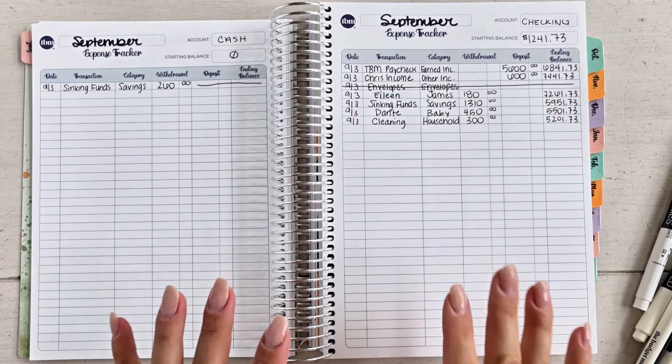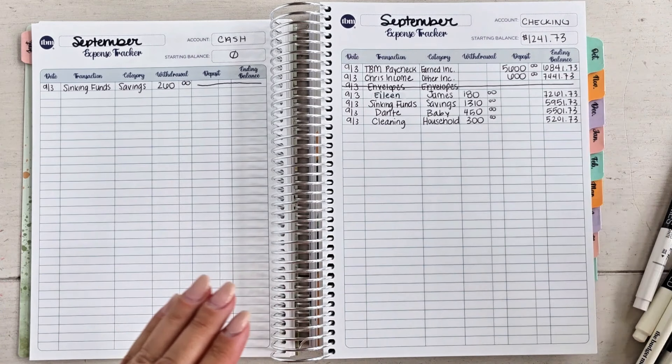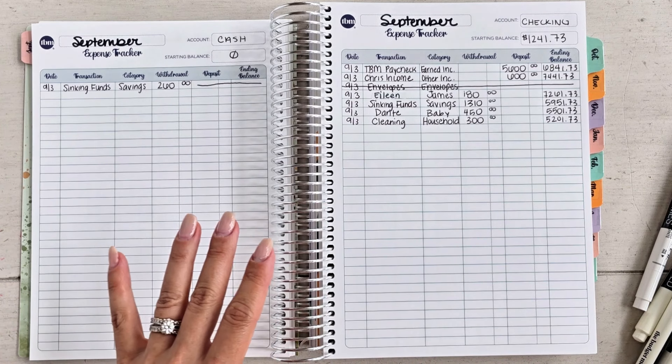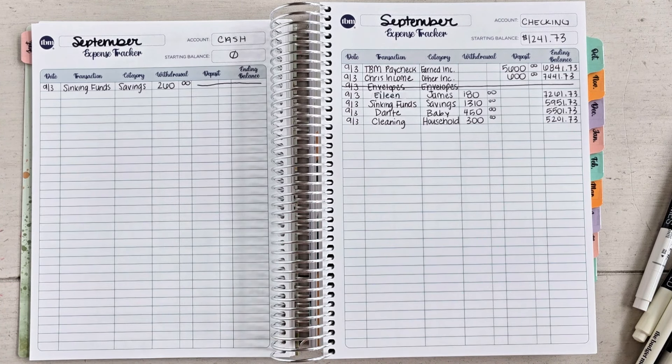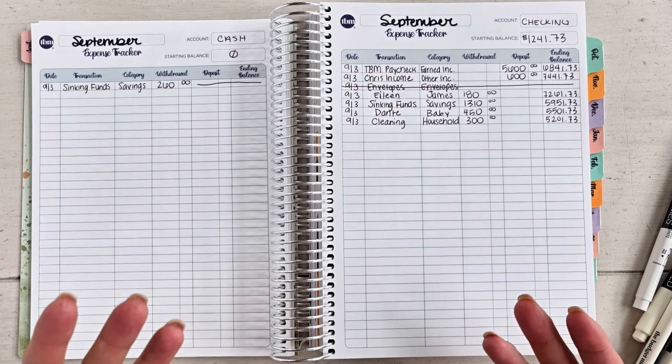Welcome back to another money morning routine, and welcome to September — September 3rd to be exact. I literally did not do anything over Labor Day weekend. I went to the bank, pulled out cash, didn't spend anything. We stayed home, didn't go any traveling, we literally just enjoyed being home.